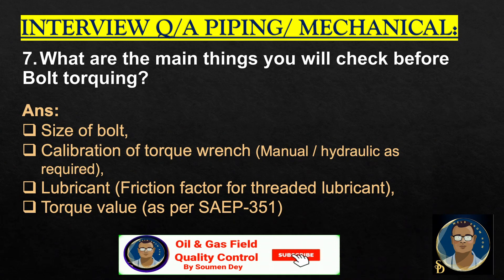What are the main things you will check before bolt torquing? Size of the bolt, calibration or torque range requirement. If bolt size is more than one inch, we must do hydraulic torquing, meaning we must use hydraulic equipment for torquing. For lower size bolts, you can use a manual torque wrench. Lubricants — the friction factor for the bolted joint decides the lubricant. Torque value as per SAP 351.